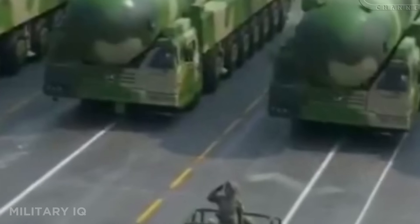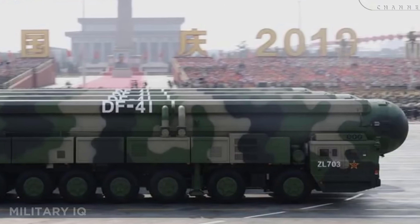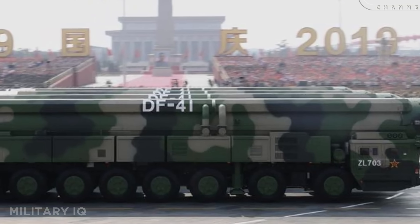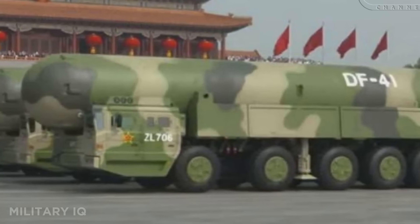It can be launched from road, rail, or silo platforms, giving it unmatched flexibility and survivability. The DF-41 is designed to overwhelm enemy defenses, penetrate any shield, and ensure second-strike capability. It's not just a missile — it's China's ultimate weapon of global reach.